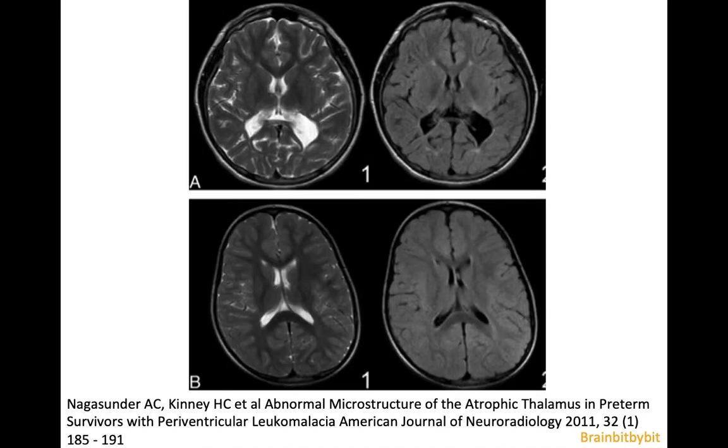In the chronic stage of PVL, there is not only loss of white matter but also of the thalamus and brainstem without signs of scarring. Periventricular leukomalacia occurred in about half of premature infants in 2001, but with advances in medicine it has decreased to one in five nowadays.